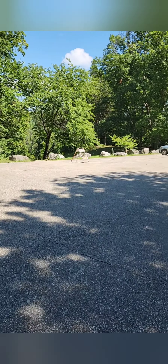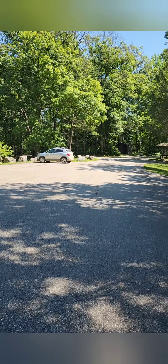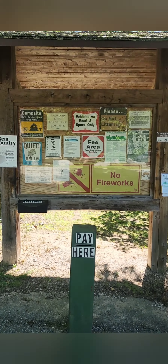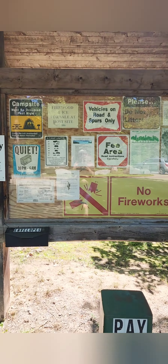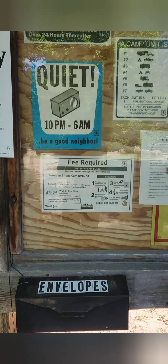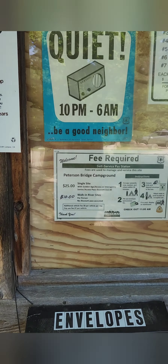Here at this campground, you have a large parking area for walking down to the river and launching canoes, kayaks, or just fly fishing and enjoying the river. There is a pay station where it costs $25 a night for regular sites or $10 a night for the walk-in sites. There are 20 regular sites and 10 walk-in sites down by the river, and we will check out all of them.